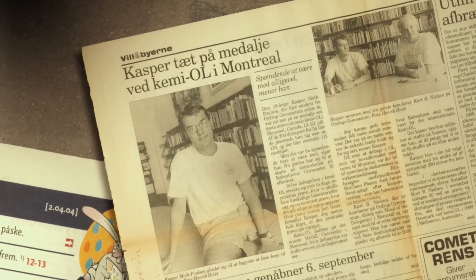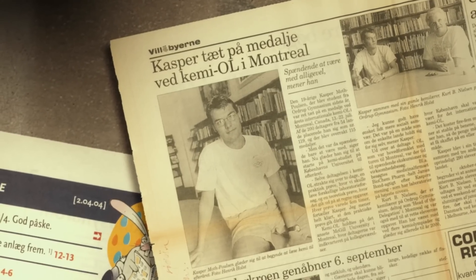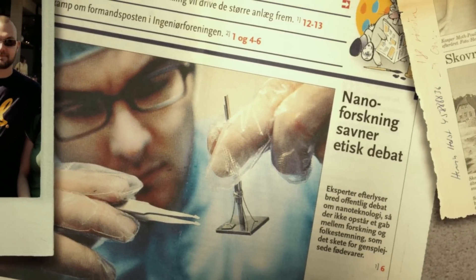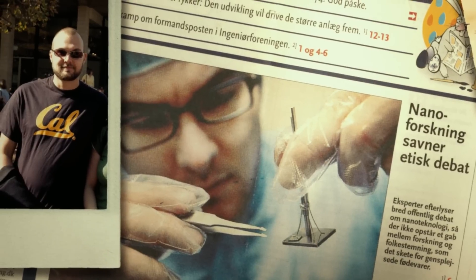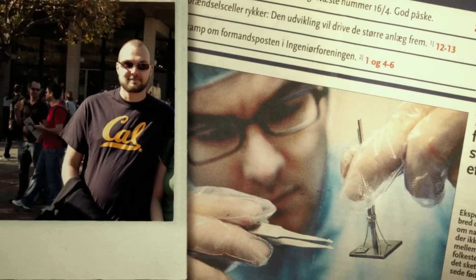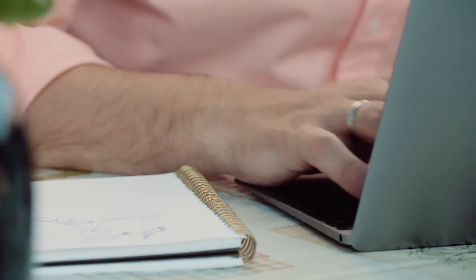As a 19-year-old, Kasper came very close to being a medalist at the International Chemistry Olympiad in Montreal. After high school, he continued his studies in chemistry at the University of Copenhagen and received a PhD in molecular electronics. A few years later, in sunny California as a postdoc at the University of California in Berkeley, he began working in the field of thermal energy storage.